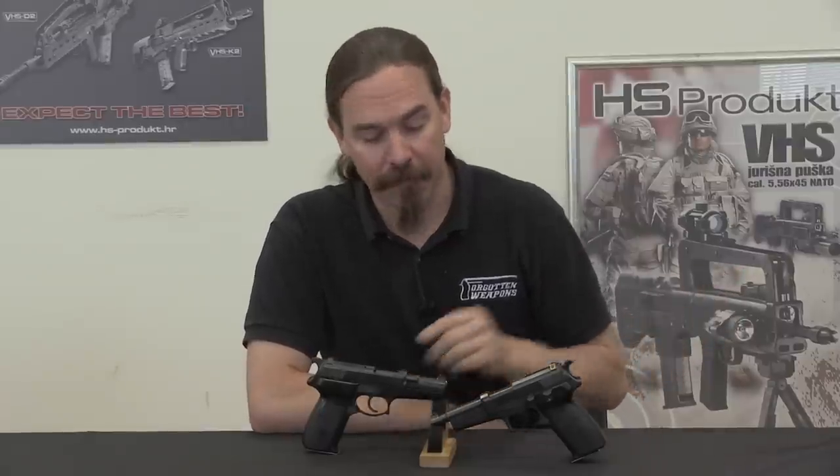Hi guys, thanks for tuning in to another video on ForgottenWeapons.com. I'm Ian McCollum, and I'm here today in Karlovac, Croatia at the HS Product Factory taking a look at some of the historical firearms that have been made by HS Product and by IM Metal, which was the former name of the company. Today we're taking a look at the PHP MV, or Perwej Hrvatsky Pistole, the first Croatian pistol.